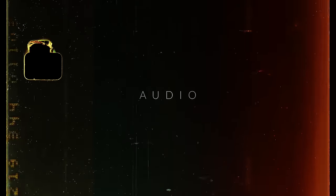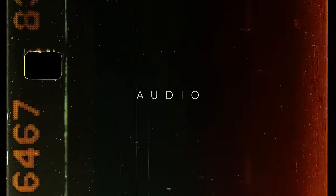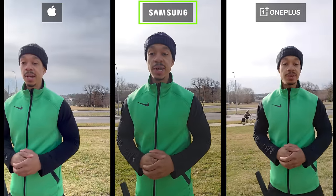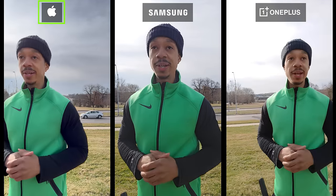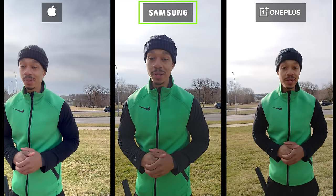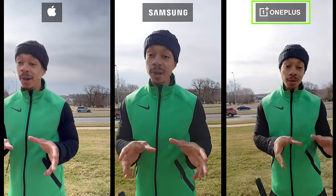Next up, let's talk microphone and audio performance. The easiest thing to do here is to simply let you guys be the judge. We are outdoors testing out the iPhone 15 Pro Max, S24 Ultra, and the OnePlus 12. It is pretty windy out here today. I also have a road right behind me with some traffic noise, so the purpose of this is to test out the microphones across the three phones.